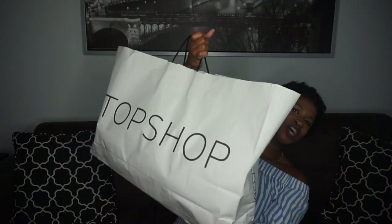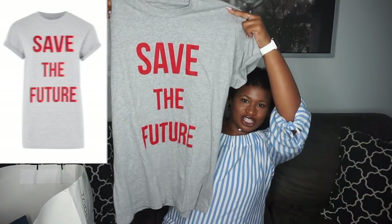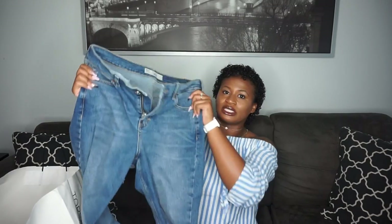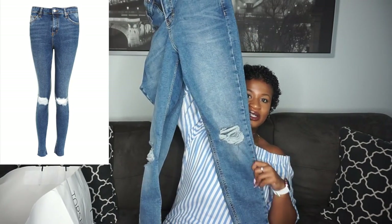I have this Topshop item. You'll notice that most of everything I got is gray — I'm sorry about that, I just love gray. I have this 'Save the Future' shirt in a medium and I think it's just so cute, plain and simple. I love Topshop's jeans — they're so stretchy and they just make you look really good. But all my Topshop jeans I ripped them; I guess my butt was getting too big! So I had to re-up on some jeans.